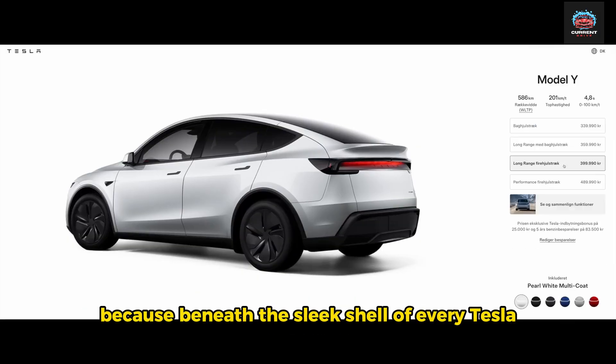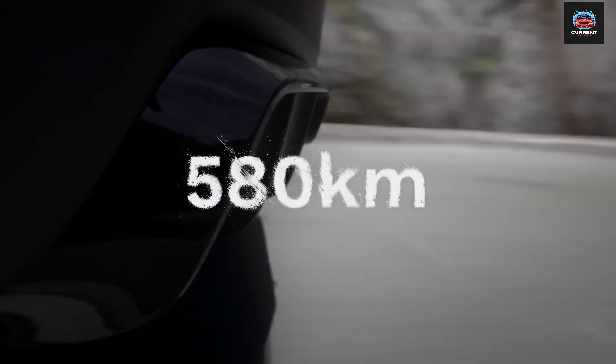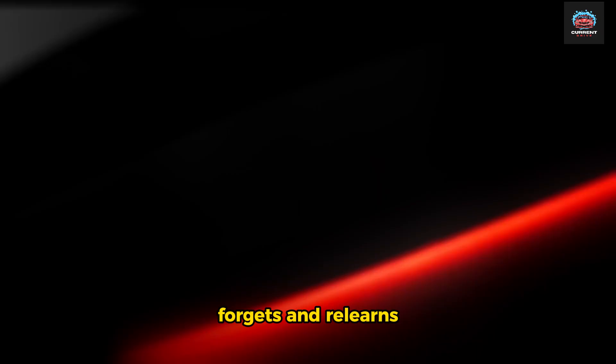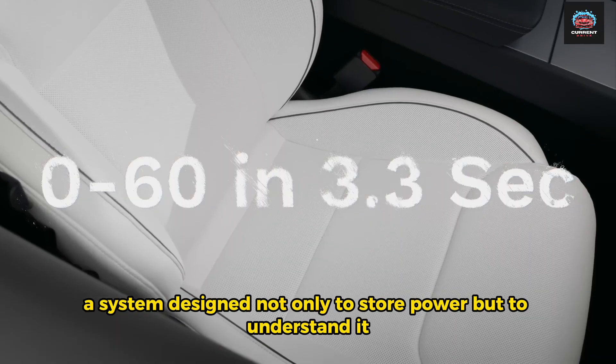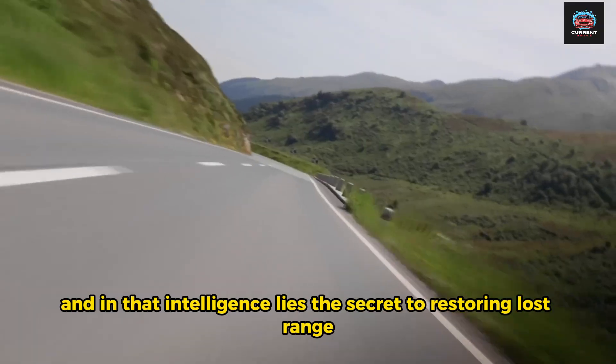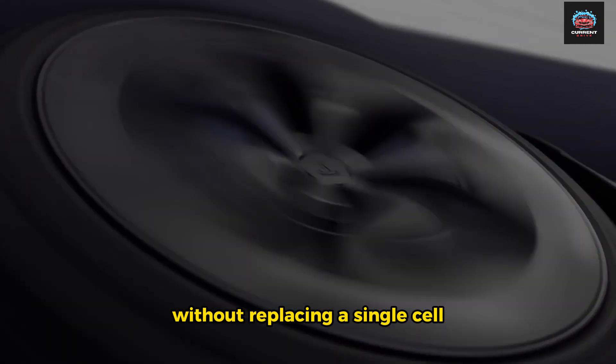Because beneath the sleek shell of every Tesla lies something extraordinary: an AI-driven energy system that learns, forgets, and relearns. A system designed not only to store power, but to understand it. And in that intelligence lies the secret to restoring lost range without replacing a single cell.